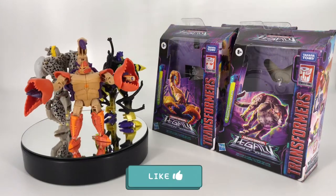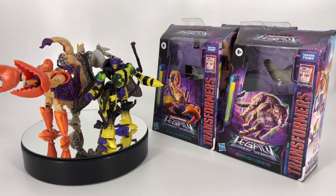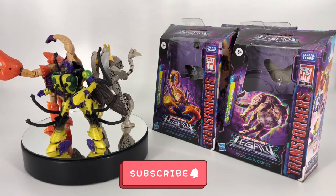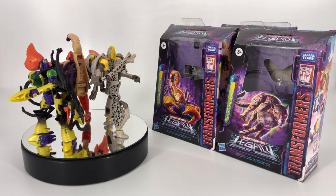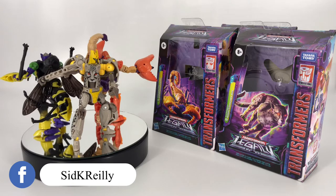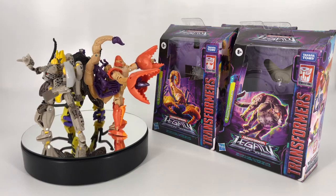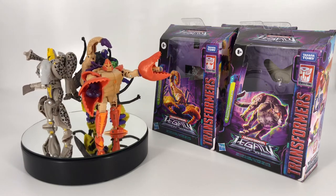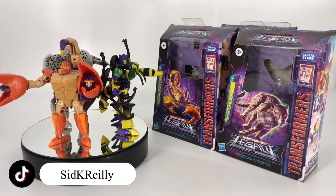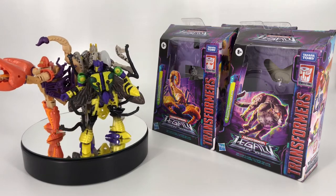Hey everybody, welcome to Sid's little corner of the internet. We've got another Transformers review coming your way. This time we're doing a triple feature — we're going to be taking a look at the Transformers Legacy Deluxe Class figures: the Predacon Sandstorm, Predacon Buzzsaw, and Autobot Night Prowler. All three were released at the same time and I picked them up at my local Walmart. They're all reissues — remolds of existing figures — so we won't dive into every detail, but I wanted to get this review out so you have awareness they're out there.